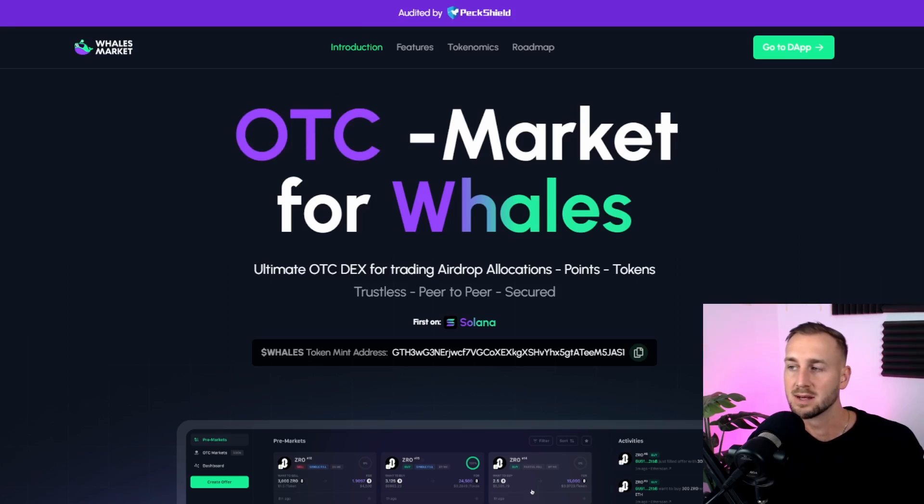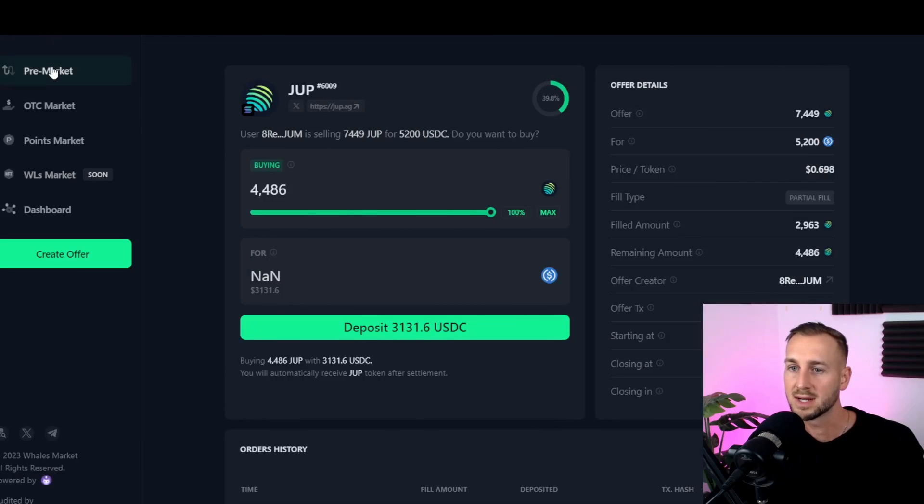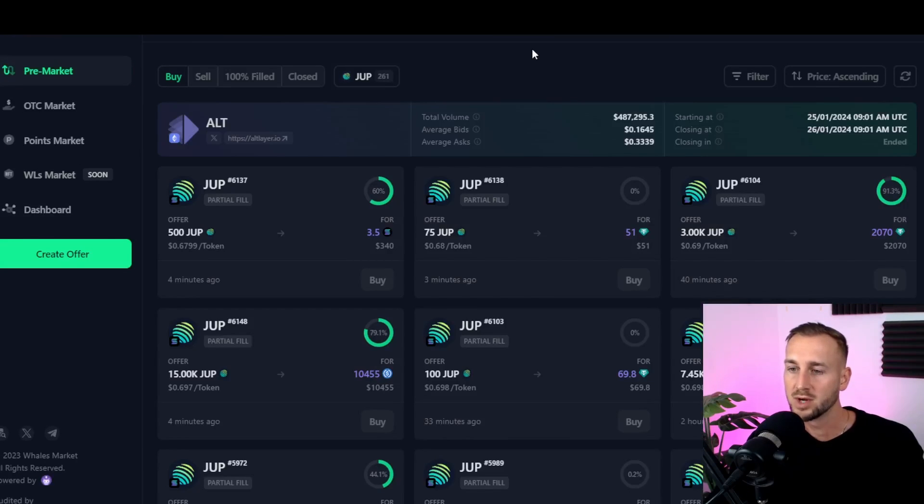Let's jump in. Wales Markets is essentially an OTC points and pre-markets platform — you may have seen Aveo, this is something very similar, but it is focused on Solana. If we go to Wales Markets and the pre-market section, what you're going to see is pre-market tokens like JUP. People have put up the intent to sell their JUP airdrops in the coming days — they want to cash in on these tokens before the actual open market occurs. These will settle upon the token actually launching.